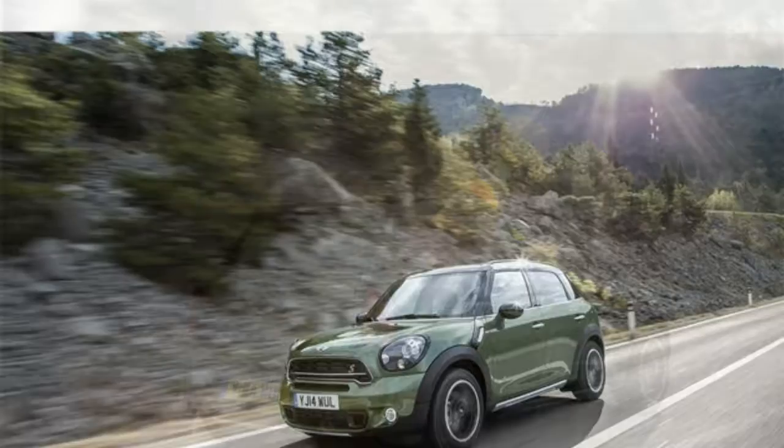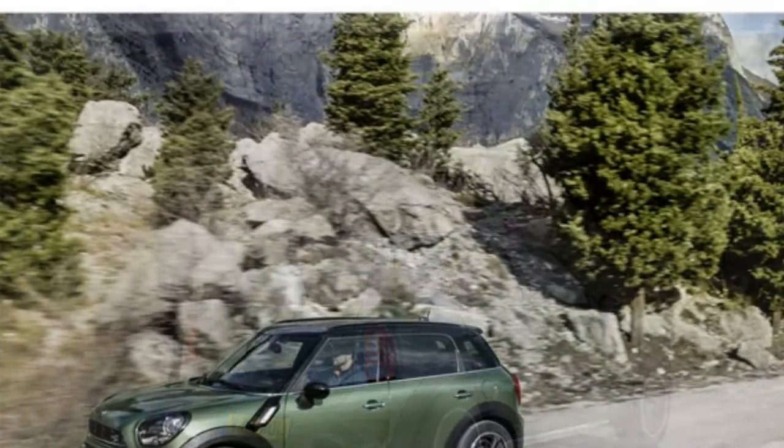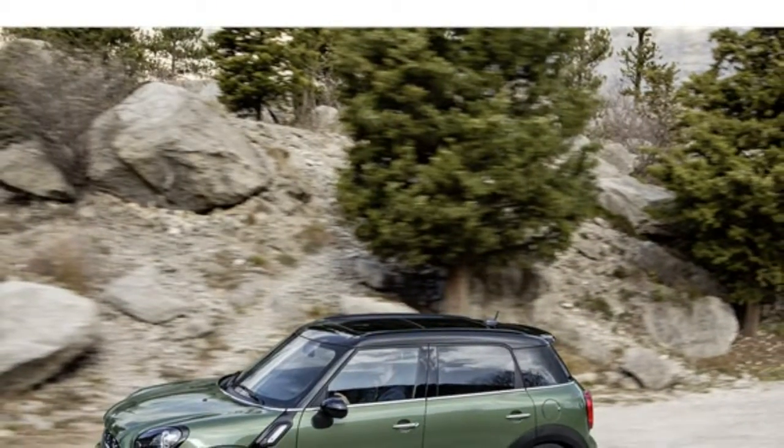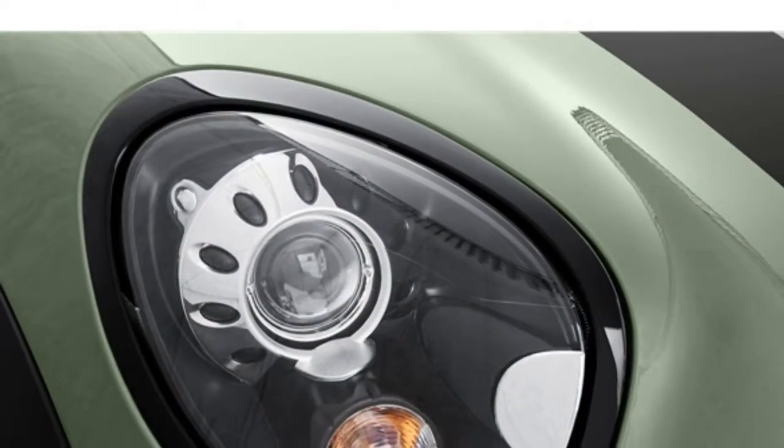For nearly 10 years, we've been helping consumers make educated buying decisions when purchasing a new or used car, truck, or SUV. Our team of writers, researchers, and analysts has 75 years of combined experience in the automotive industry.